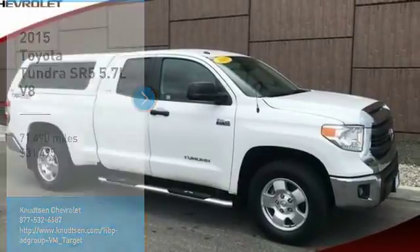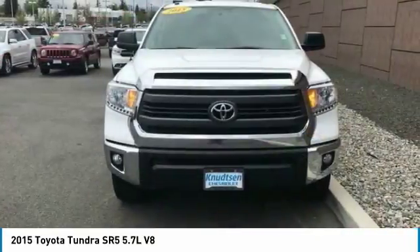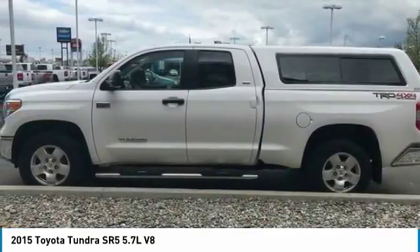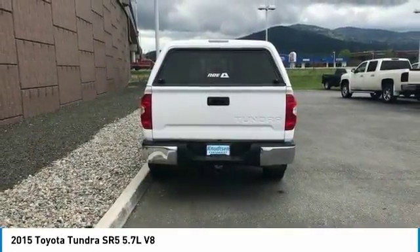Stop by and take a look at the 2015 Tundra. The Tundra has a number of unique features useful for those using it as a work truck, including extra-large door handles, a deck rail system, and an integrated tow hitch.